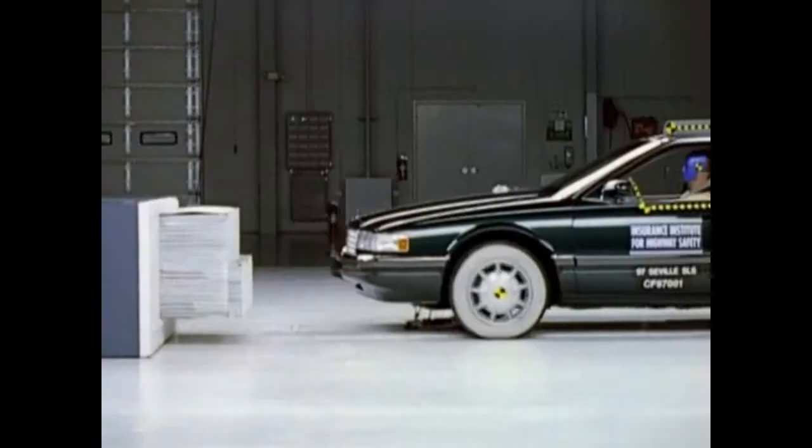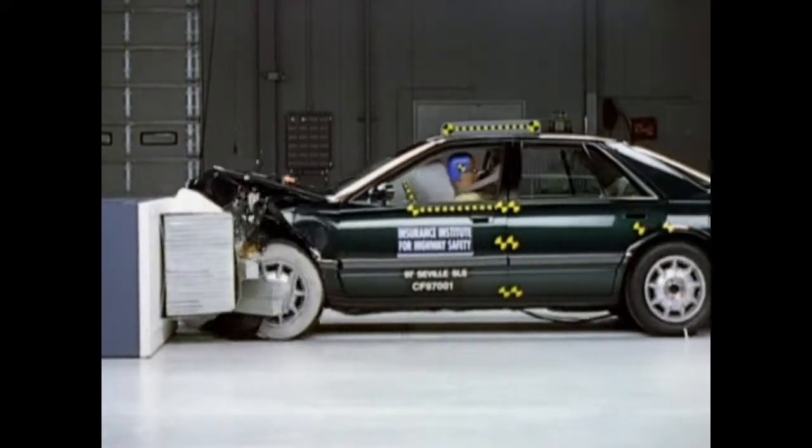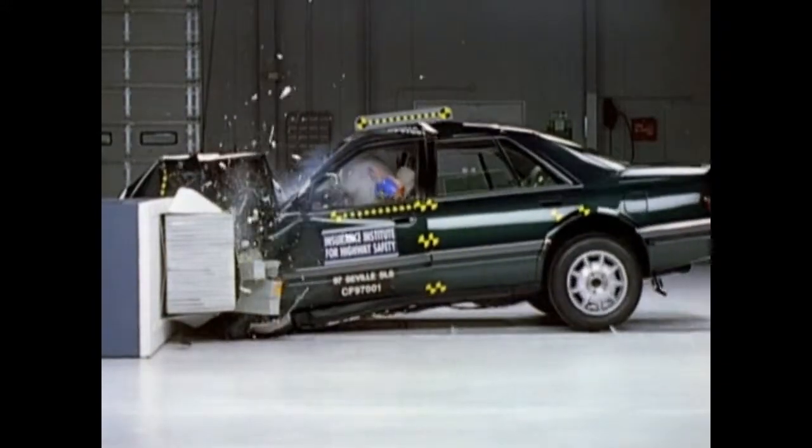There's a difference between weight and size advantage in car crashes. Size helps you in all kinds of crashes, while weight is primarily an advantage in a crash with another vehicle.